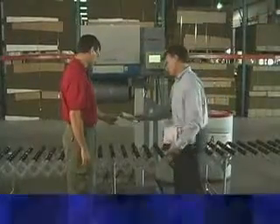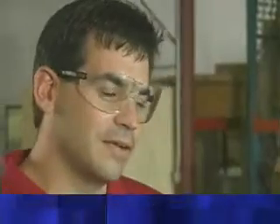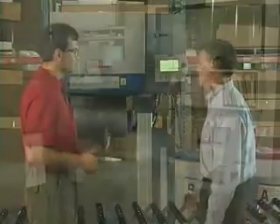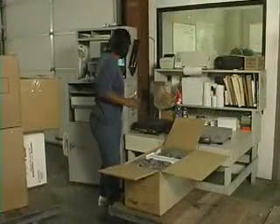With Intellipack's on-site installation and training, we'll have your packaging operations up and running fast. And there's no need to just imagine personal service anymore — Intellipack's world-class customer response team is dedicated to showing you a higher standard in protective packaging solutions.